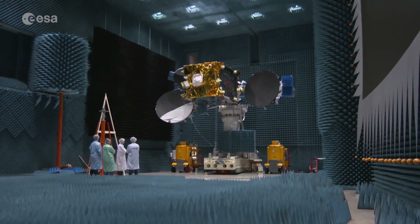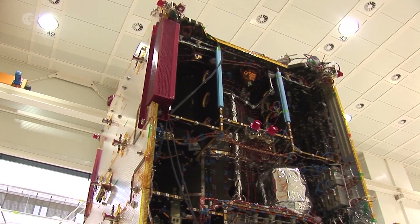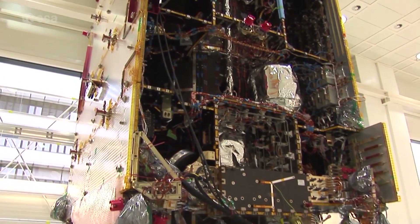This innovative system is the result of a public-private partnership between ESA and Airbus Defence and Space, in which ESA and Airbus have jointly developed the infrastructure and Airbus operates the service.